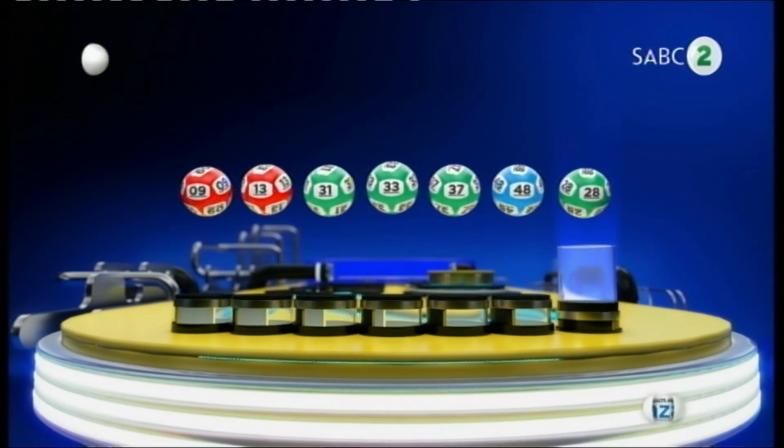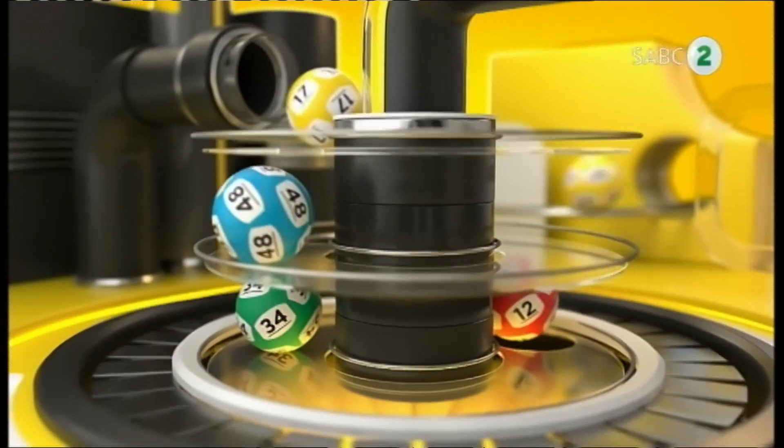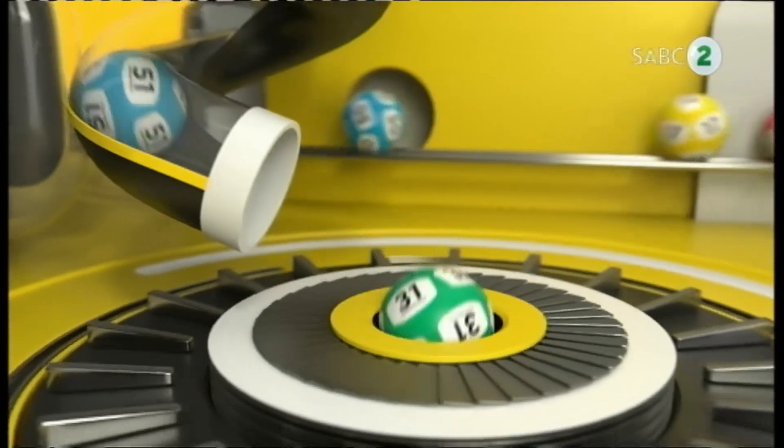You could win instant cash prizes when you play Panda Push or Easy Win games.